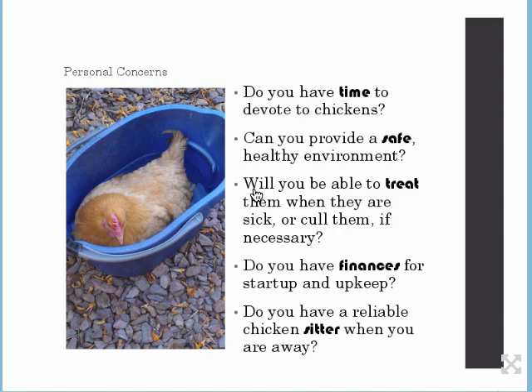Do you have finances for startup and upkeep? There are occasionally things that will cost money with chickens just like any pet. And do you have a reliable chicken sitter for when you are away? That's a big one. Be thinking about that before you get your chickens. Get connected with the urban farm community in your area. Maybe you can trade services or pay someone. If you contact FFA and 4-H, you might find a young person willing to help. Just make sure you get references to confirm they are reliable.